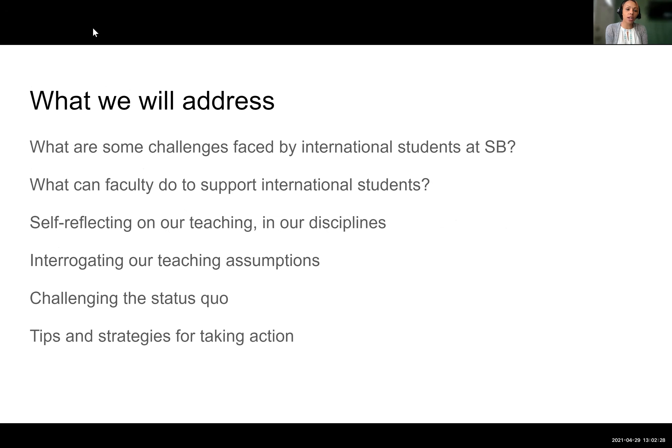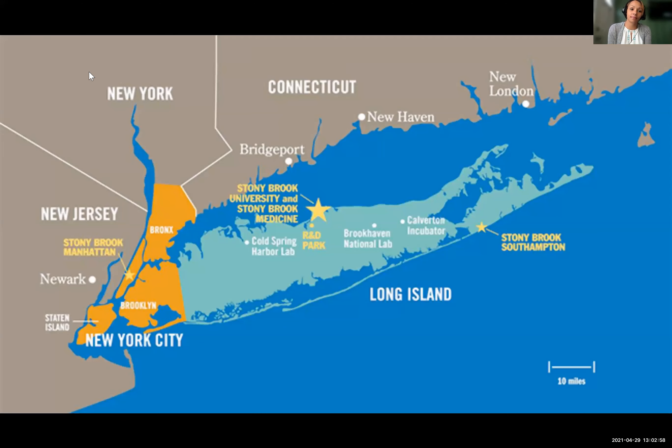Some of the things we're going to address are: what are some of the challenges faced by our international students here at Stony Brook? What can faculty do to support them? We're hoping there is some self-reflection on your own teaching, some interrogating of your teaching assumptions, challenging the status quo, and hopefully we provide you with some tips and strategies for taking action moving forward. This panel discussion felt like a broad topic that could be of interest to faculty at many different institutions.